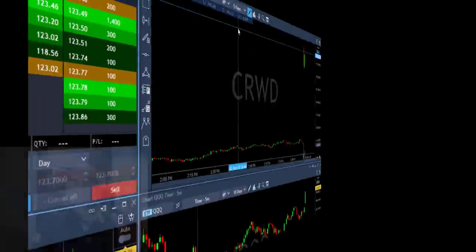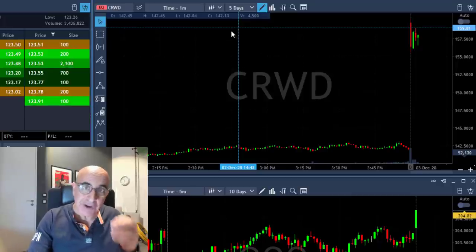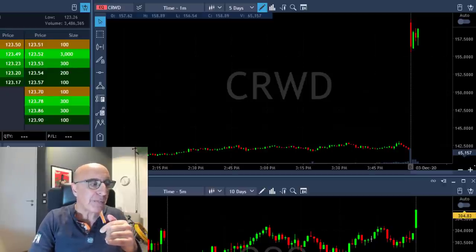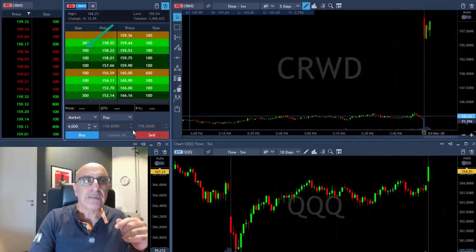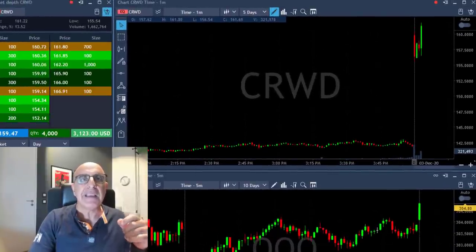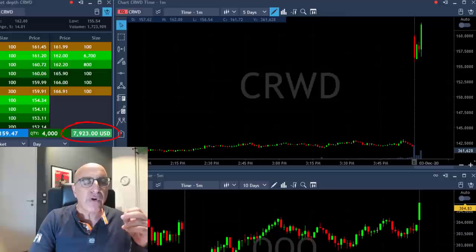The first trade is CRWD, which started with a gap up, tried to move lower, and is now trying to move higher. You want to see the sellers in control first, and then it tries to move higher. I'm going long right now — 4,000 shares. Watching the 159 level, which it just moved over. I just went long 4,000 shares, and immediately there's a beautiful spike up — I'm already up about $7,000.